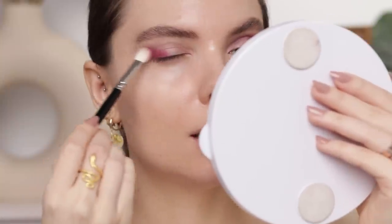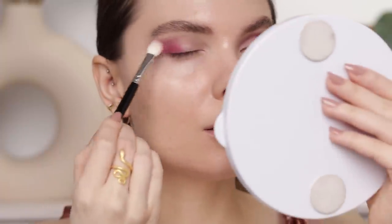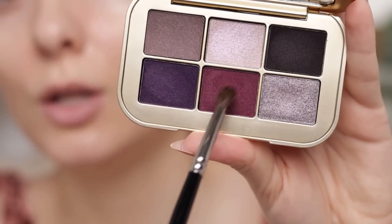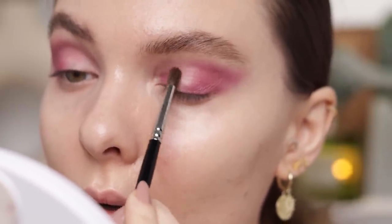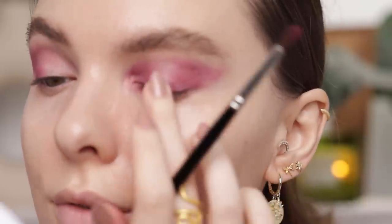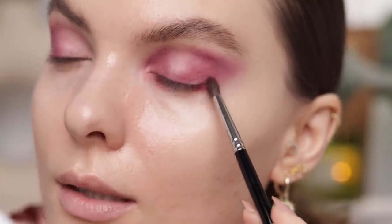With the same brush I'm picking up Victorian Trim and applying it in the outer portion of my crease, then into my outer corner, and very softly bringing it forward toward my inner corner. This shade is a bit pinker on the eyes than I was expecting — I thought it would be a bit darker in tone. Using a smaller, more detailed brush I'm applying Victorian Trim in the inner portion of the eyelid, building it up and also using it in the inner corner, leaving a gap in the middle. I'm also applying it along the outer portion of the lower lash line, connecting it.